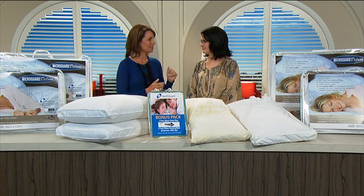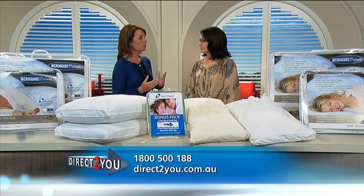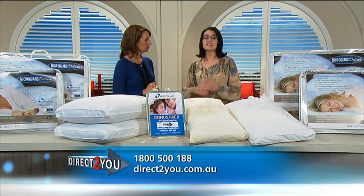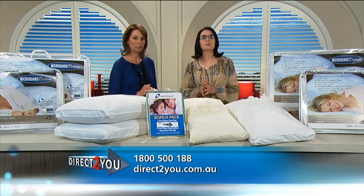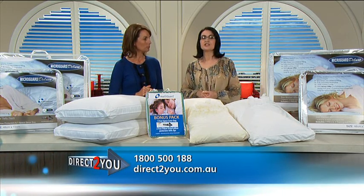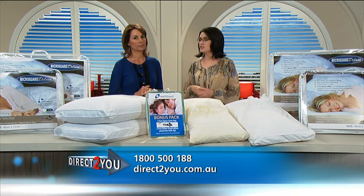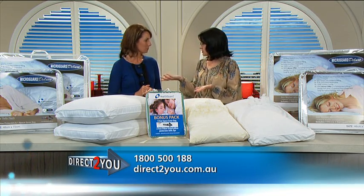Well Janelle here from Direct2U has a solution. Hi Janelle. I do indeed. Hi Marianne. Now finding the right pillow is more than just about a comfortable pillow, isn't it? Well it is indeed — it's actually critical Marianne. Your pillows at home should be hypoallergenic and provide support to your neck. Research shows that a lack of quality sleep can often be attributed to an unsuitable pillow. Just ask your local physio or your health care specialist — they'll tell you that.